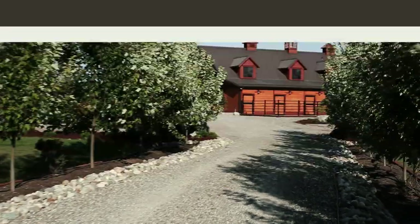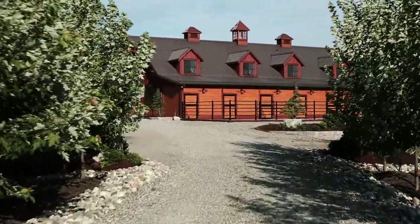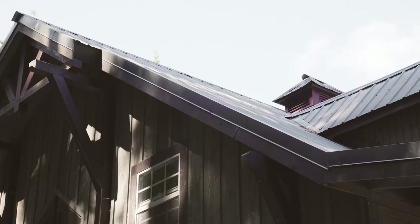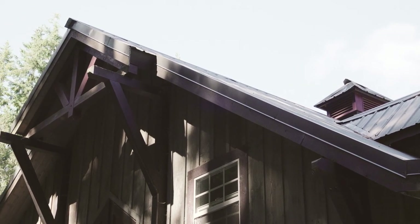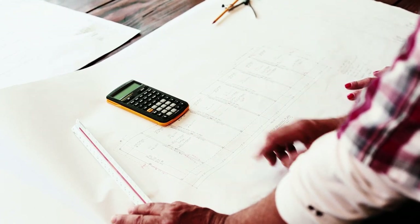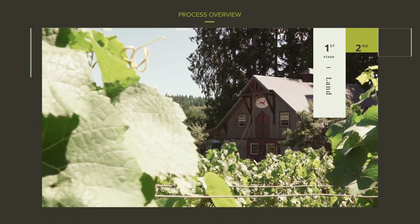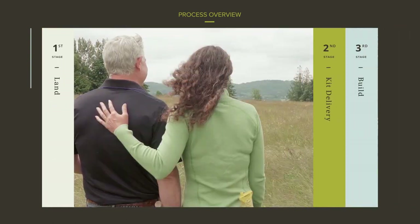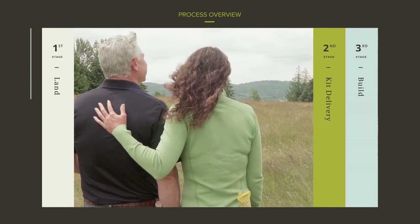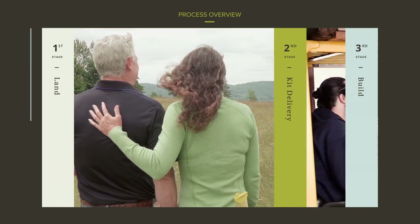Building a barn can be a long and sometimes painstaking experience. But at Barn Pros, we have crafted a smarter process for building structures faster and with less error. For over 35 years, we have refined our pre-engineered model packages to make the process simple. You get the land, we ship your kit, and your builder puts everything together.